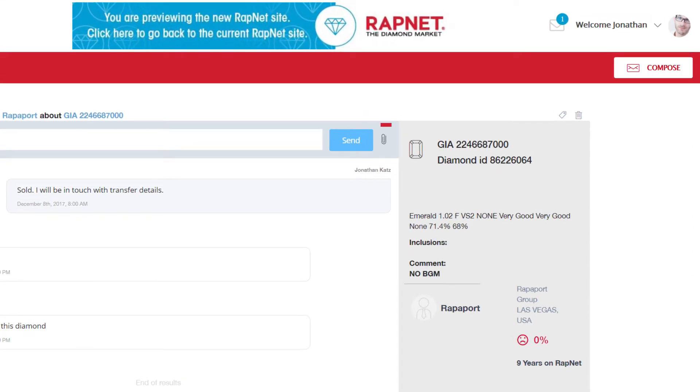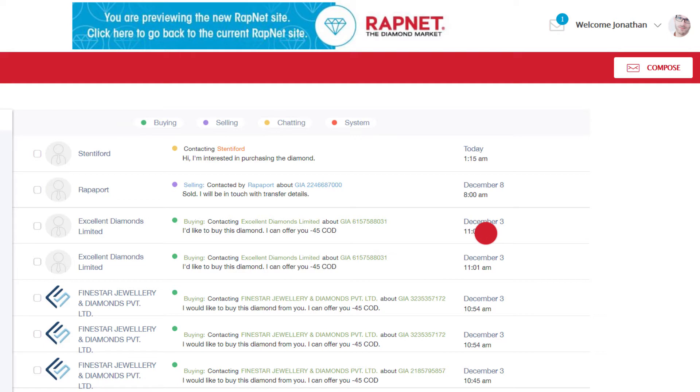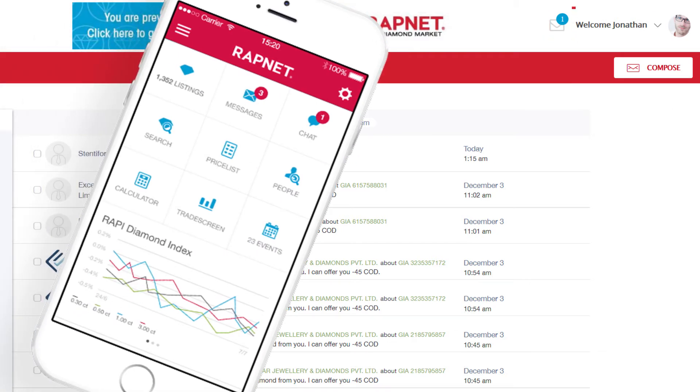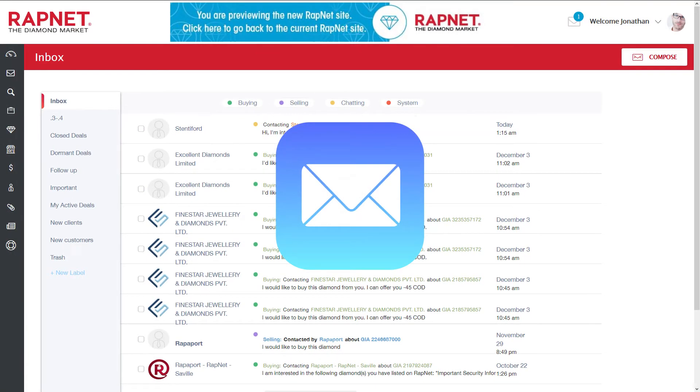You can add an attachment to your message by clicking here. Delete a message easily by clicking here. You'll be notified of new messages here, no matter where you are on RapNet, and also receive a notification via email.